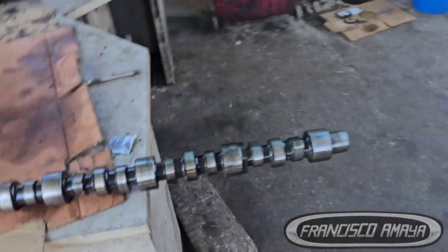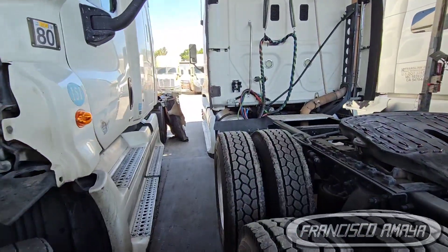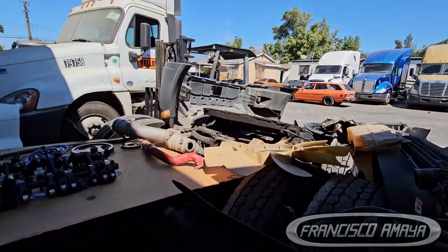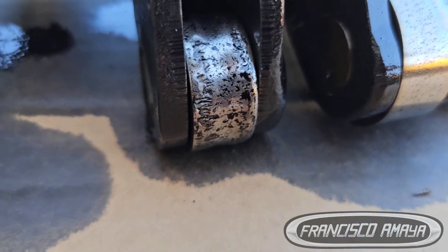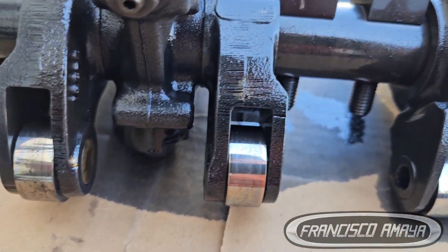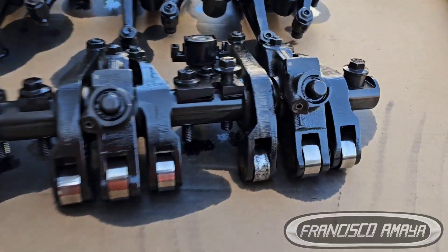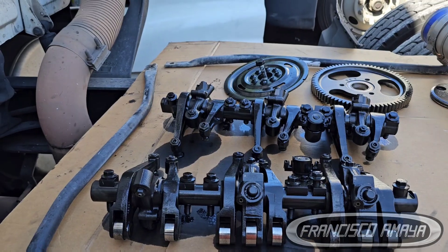We also had rocker arm roller damage. If you have damage on the camshaft, you are going to have damage on the rocker arm roller as well — and right here we have it. That's the damage. The other ones look okay, a little worn out, but that's kind of how they're supposed to look. In this case we have this damage right here.